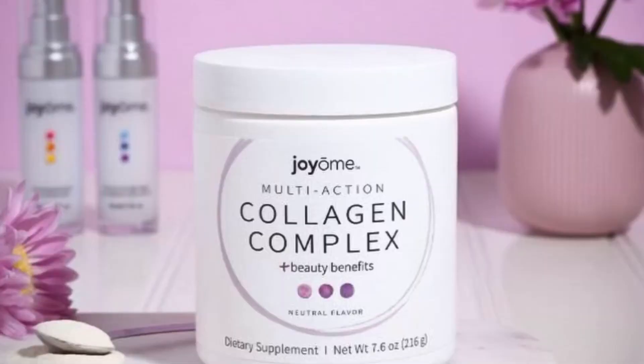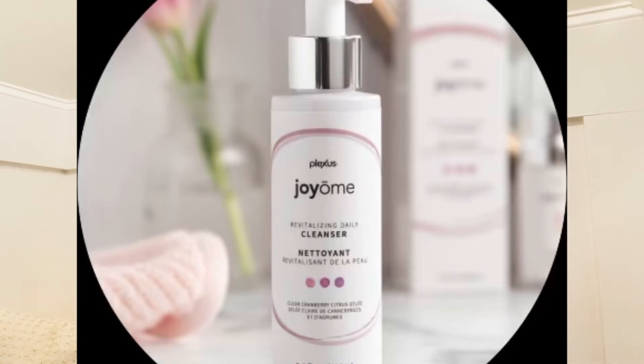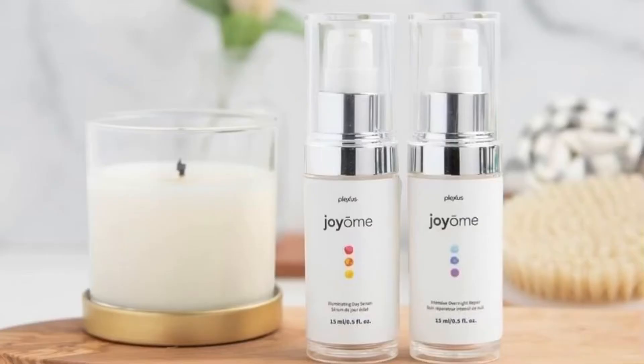Next is the Joyam skincare line, which includes four things. It has the collagen powder — two different types of collagen — which helps you have plump, hydrated skin. It's got biotin, ceramides, and prebiotics and it's good for aging. You can mix it in any beverage; I like to mix it with my Slim or my coffee. Then they have the Joyam facial cleanser and the Joyam day and night serums. The serums help with everything from crow's feet, under eye circles, puffiness, swelling, and wrinkles — making you feel refreshed, bright, and hydrated.